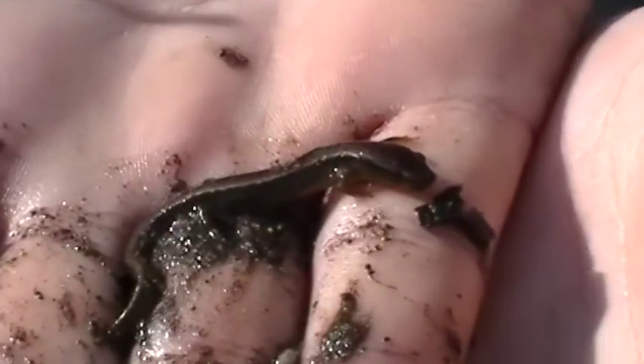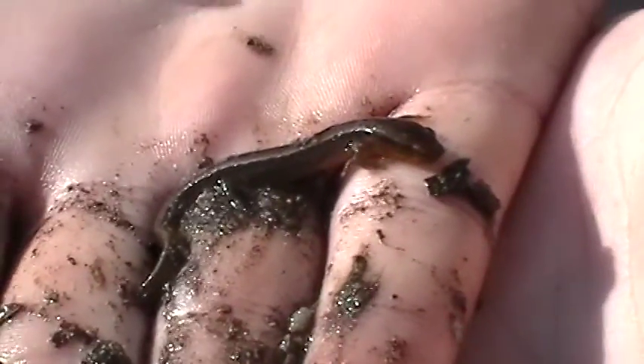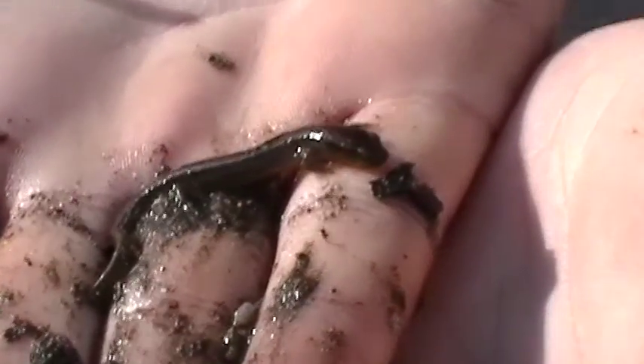This is a two-line salamander — a southern two-line salamander — that we found here in Amherst County, Virginia.